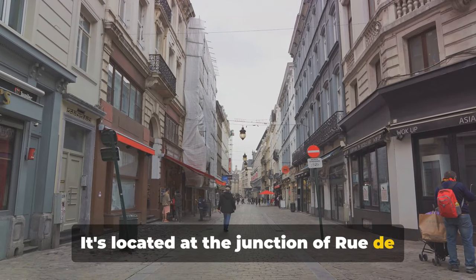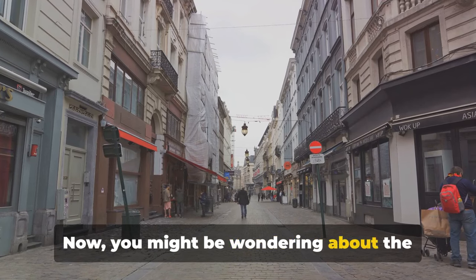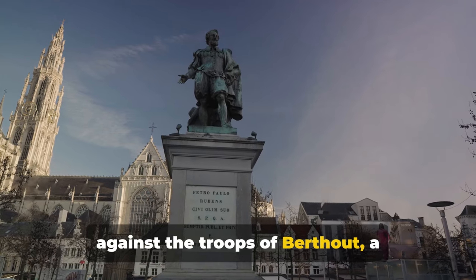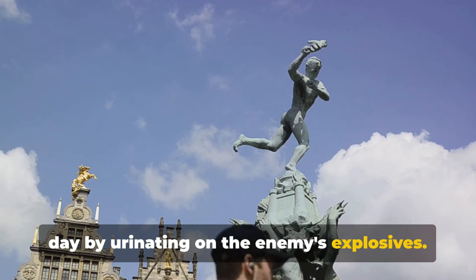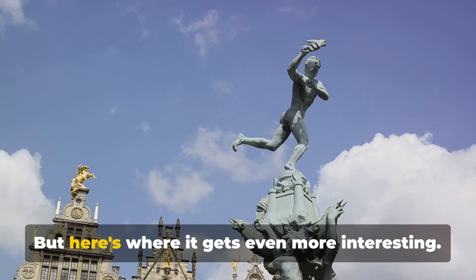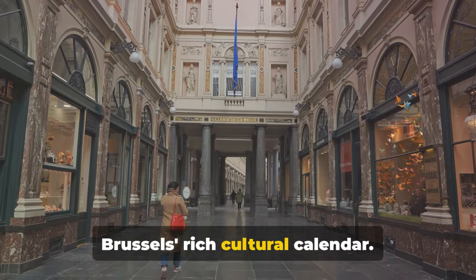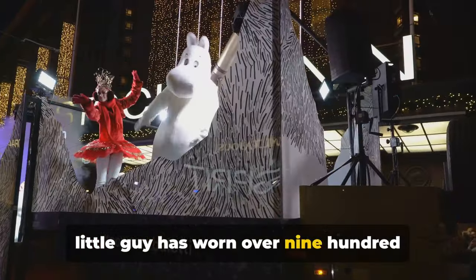It's located at the junction of Rue de l'Etuve and Rue du Chêne, not far from the Grand Place. Legend has it that during a battle against the troops of Berthoud, a two-year-old lord named Julian saved the day by urinating on the enemy's explosives. Since then, Mannequin Piss embodies the city's resilience and humour. Throughout the year, Mannequin Piss is dressed up in various costumes, reflecting Brussels' rich cultural calendar. From Santa Claus to Elvis Presley, this little guy has worn over 900 outfits.